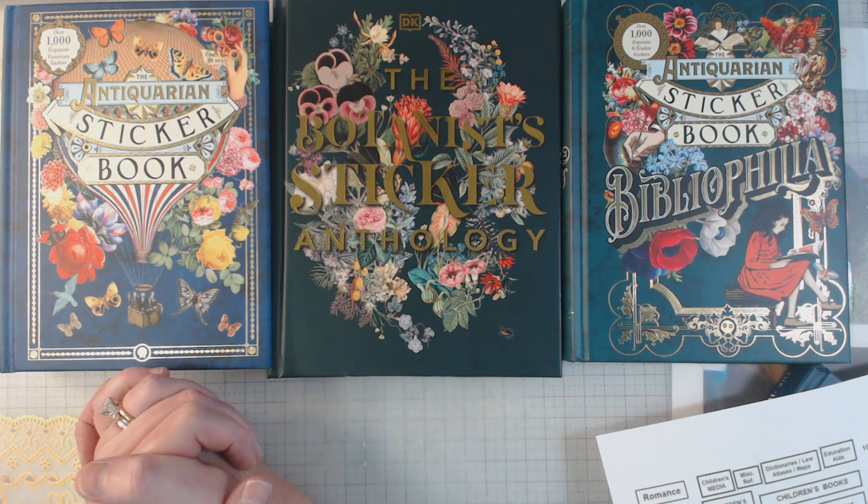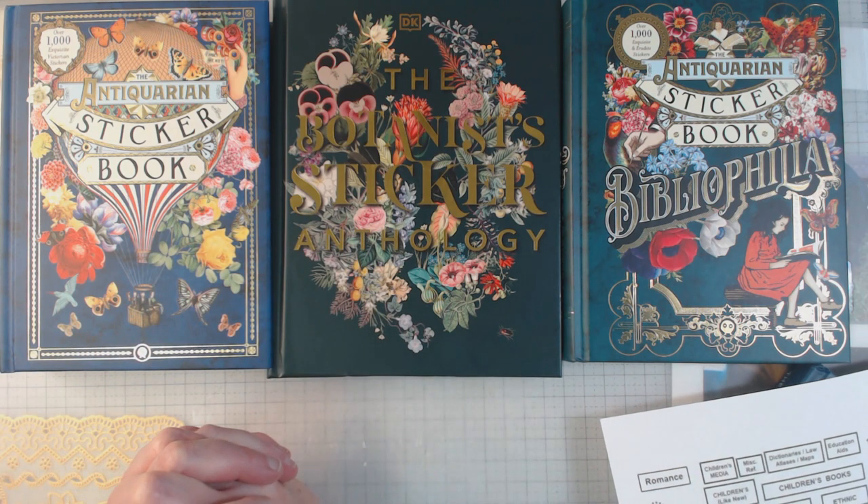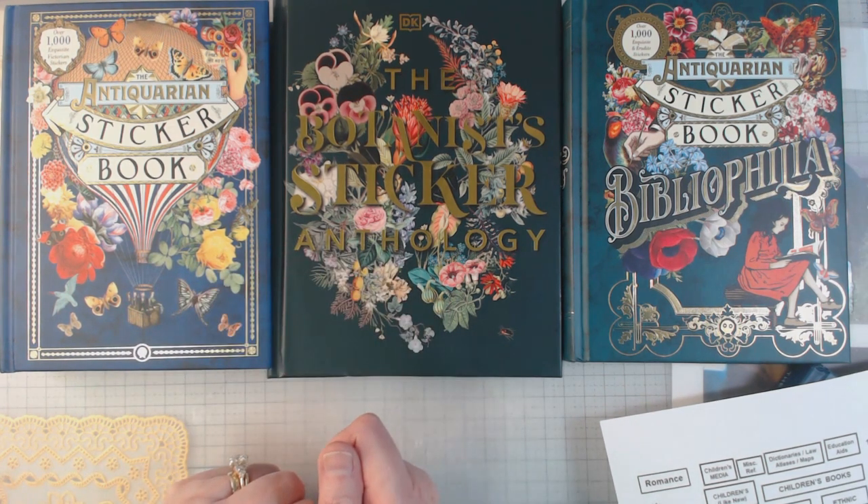Hey everyone, it's Elaine and welcome back to my channel. Today was the release of the newest sticker book, so I'm going to do a little flip through for you.